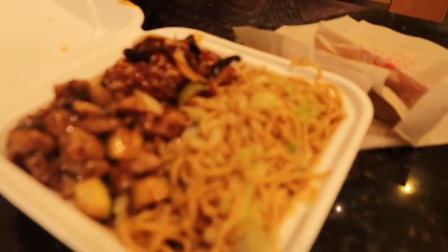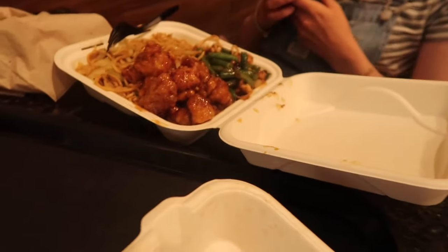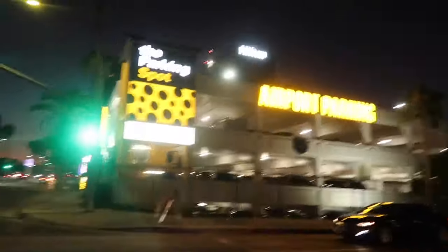Guys, we've stopped off on the way back from Universal. We've got a big chain called Panda Express. We've got a bowl of Chinese each — check this out. I've got noodles with bourbon chicken. Lucy's got noodles and chicken with beans and something else. We can't remember, guys — we're just going to eat it.